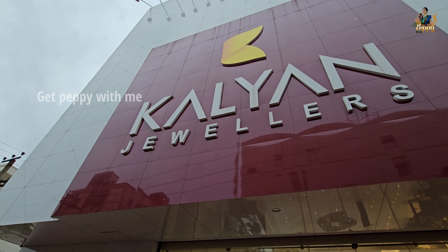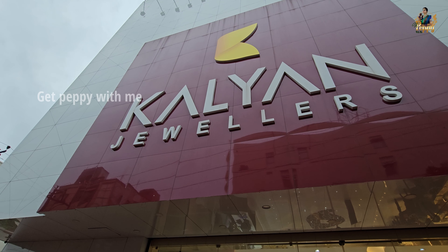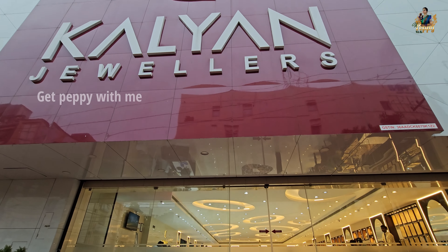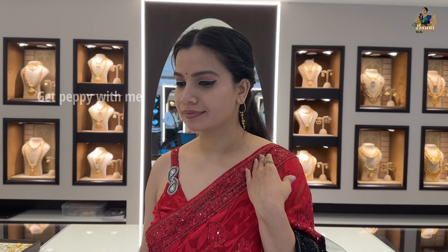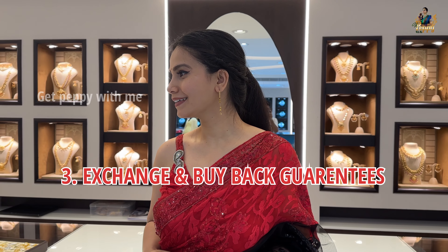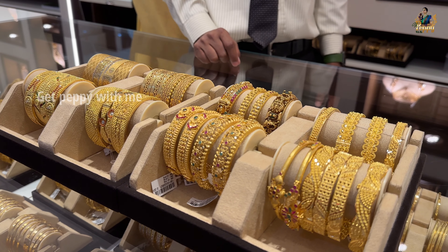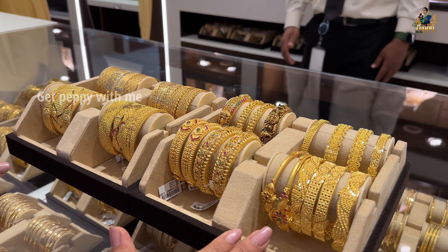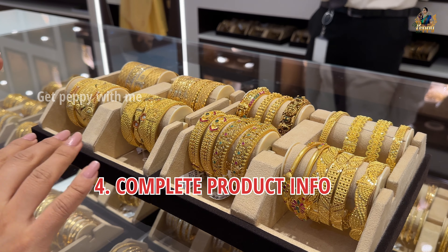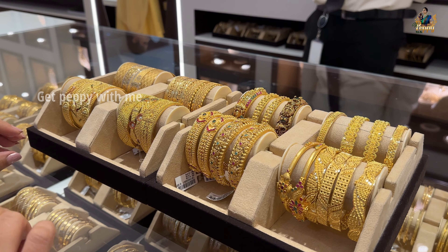Kalyan Dwellers promises purity in everything. You get 916 hallmark jewelry here at Kalyan Dwellers, and you get free lifetime maintenance. You also get exchange and buyback guarantees, with an indication of the terms when you come for either of these. You also get complete product information with full disclosure on what goes into each and every product.